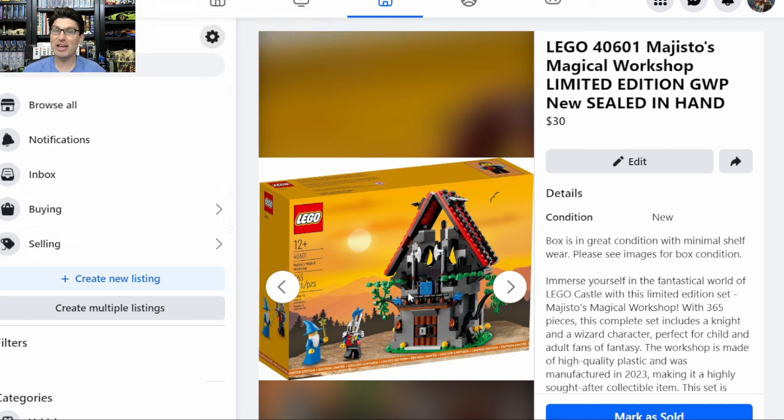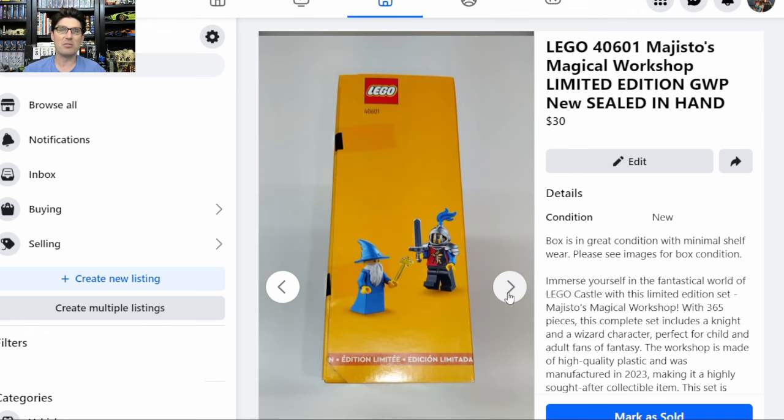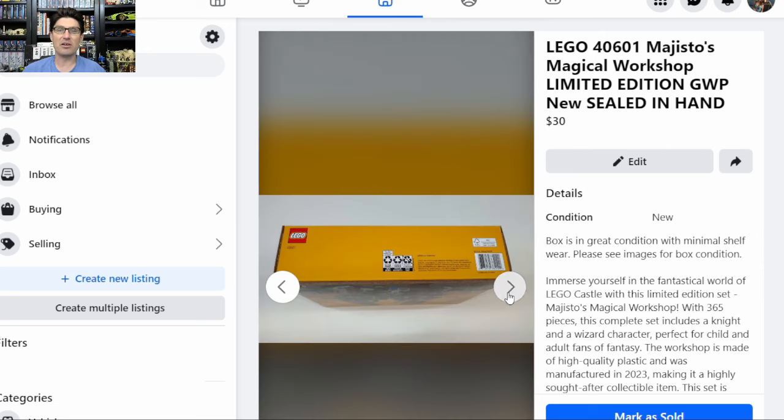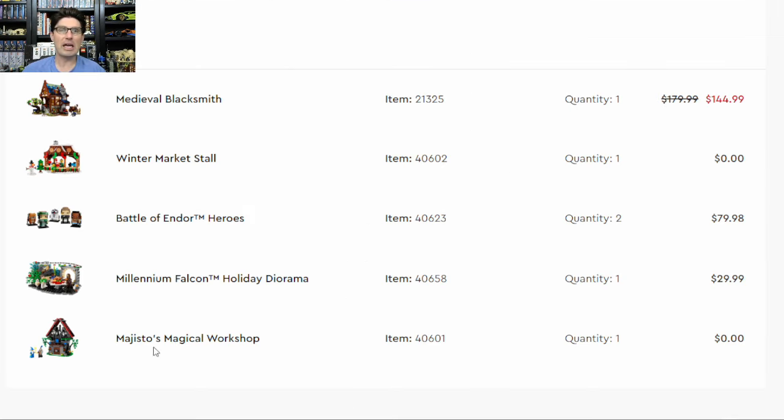Next up is 40601 — I think I've talked about this set in each of my two previous sales videos, so this is the third one total. Sold it locally again for $30. All three I've sold locally at $30. Here are the pictures again — beautiful box. I love the throwback style of the box art. Brickset says $33, and I sold it for $30 locally. Here's the order I put in to get one of these: one Blacksmith at $145, two more Battle of Endor Heroes at full price, one Millennium Falcon Holiday Diorama at full price. Total was about $255, I think that was the threshold for Majestos Magical Workshop. Getting $30 back is just over 10% of the total spent on this order.